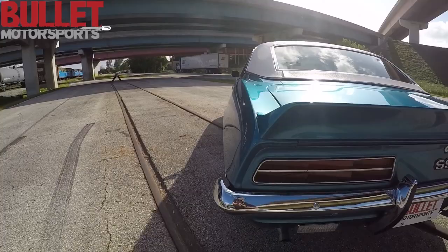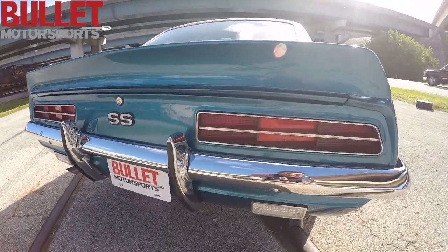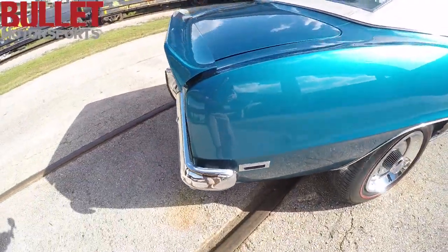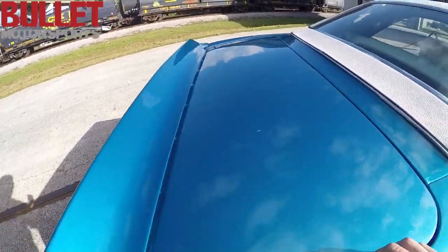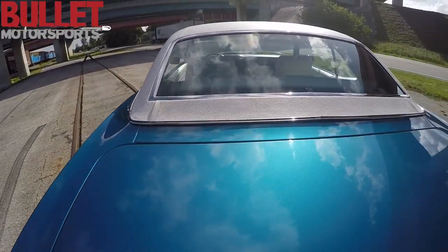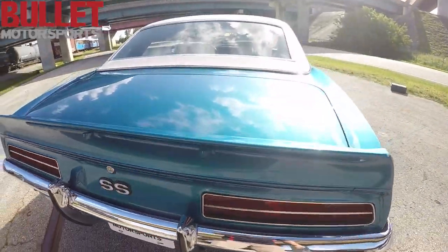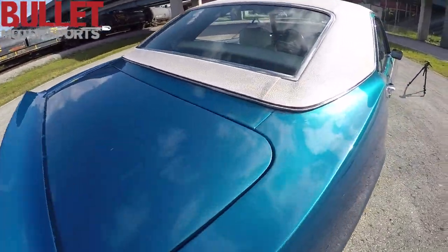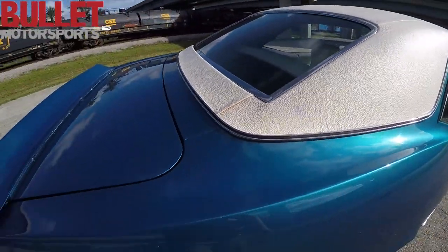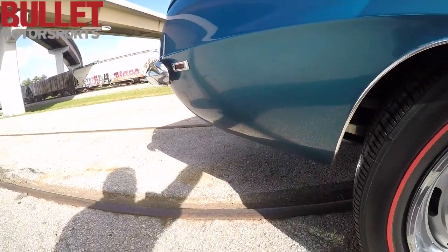Let's go to the rear of the car now. All the trunk caps are in great shape as well. Nice little spoiler. Once again, all the problem areas — we'll put a magnet on it so you can see that. We know there's a lot of people that buy sight unseen, so you're more than welcome to send an inspector to take a look at this vehicle as well.